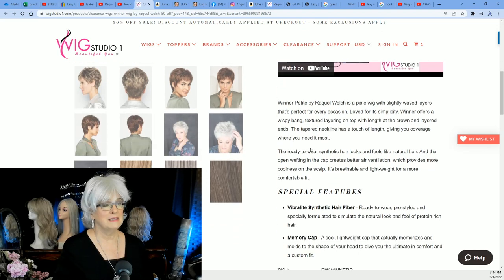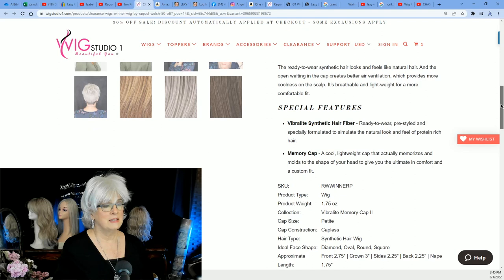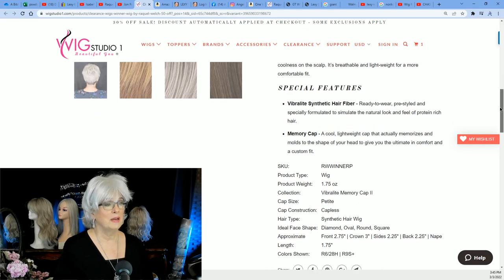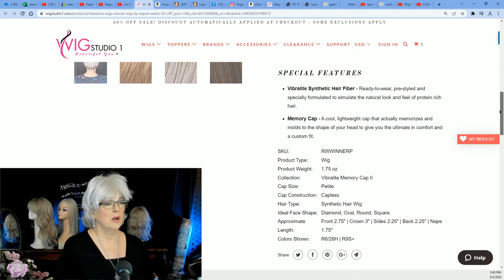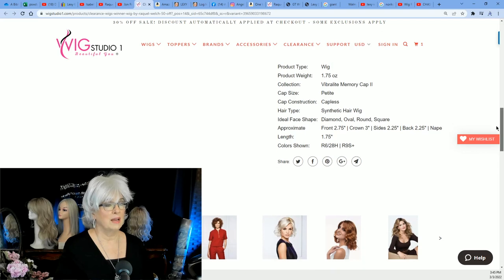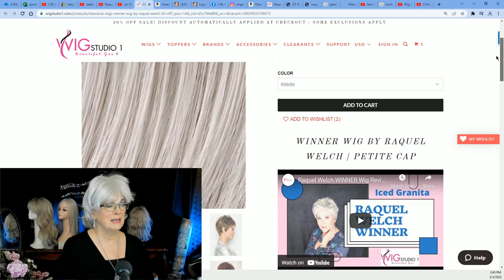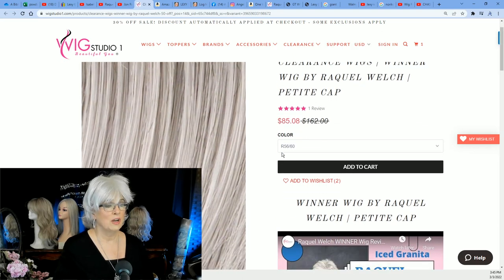It is, I believe, ready to wear, open wefting in the cap. It is not a lace front — it does have a memory cap. Ready to wear, pre-styled. It doesn't say that there is any permatease, but I'll leave the link below. If you're interested in this color, 5660 by Raquel Welch is a beautiful, beautiful color, one of my favorite colors. And it's very, very realistic looking.